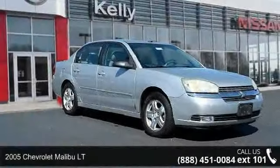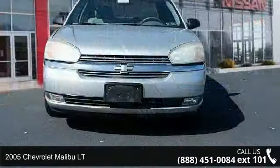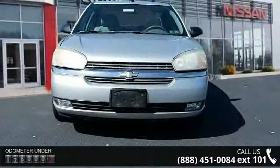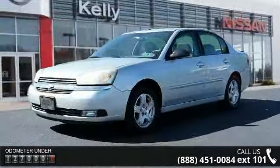Arrive in style with this 2005 Chevrolet Malibu LT. This may be the set of wheels you've been looking for. This vehicle comes with a reliable six-cylinder engine, connected to a smooth shifting automatic transmission.